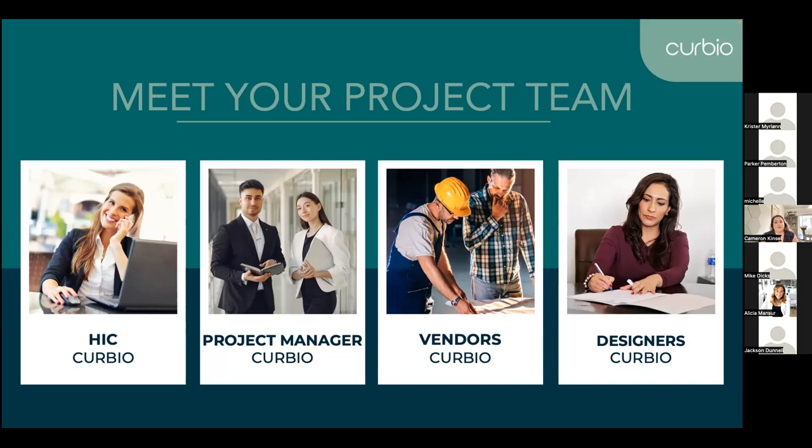Once the project kicks off, you'll be assigned to a dedicated project manager who will quickly become your go-to for any project needs. Our project managers are full-time salaried employees who only work for Curbio, dedicated to getting to closing fast and reliably. They're local to your area and know the market just like you do. We also have an in-house design team for floor plan changes or bigger renovations, and our subcontractors are all handpicked, vetted, licensed, insured, and local. If you have a vendor you love working with, we can onboard them into our process.